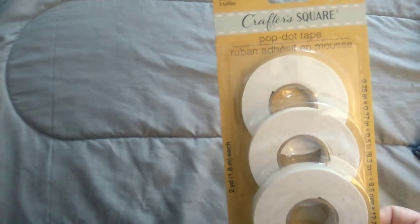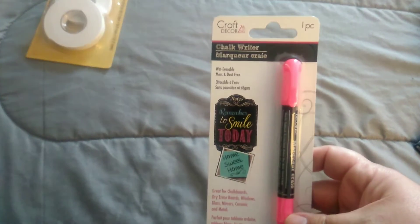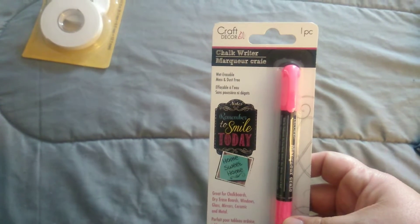Okay, first thing I got were these craft pop dot tapes. I don't know what they are, but I'm hoping they're those little dots that are glue that you can stick to paper or whatever. We'll see. Next I got this chalk pen.